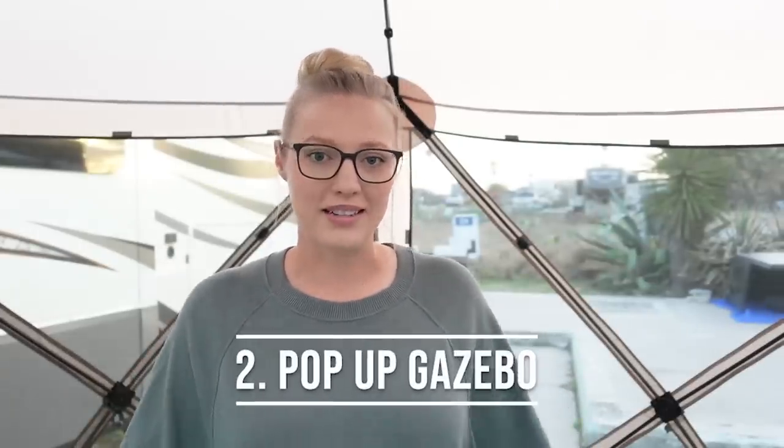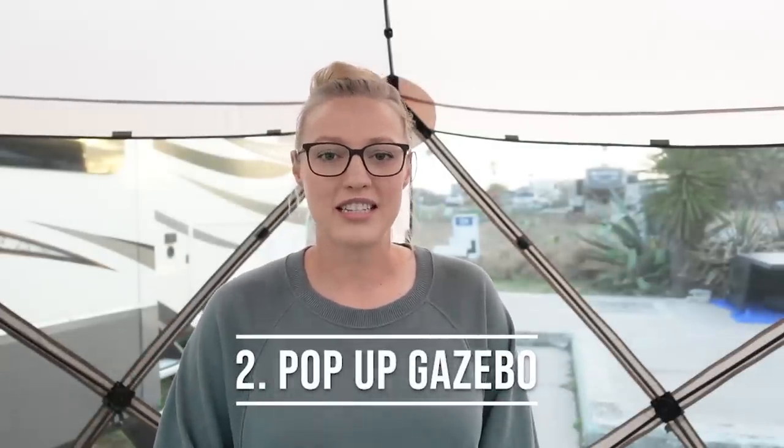The next item on our list is this outdoor pop-up gazebo. Some people are brand loyalists and really like the brand Clam, which is perfectly fine, but two years ago we opted to go with a pop-up tent by Gazelle and it's held up really well. We love this tent because the mesh is extremely fine, so it keeps out even the smaller insects to keep you protected. We also love to use this tent with our fire pit — it's able to keep the heat in from the fire pit on those chilly nights.